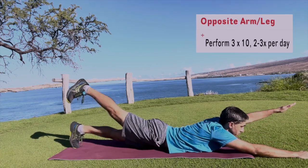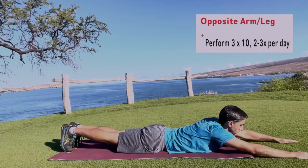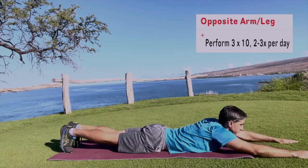Next, the opposite arm and leg. Similar to the bird dogs, you're just laying on your stomach this time, working those back extensors, butt muscles, arms, and legs.